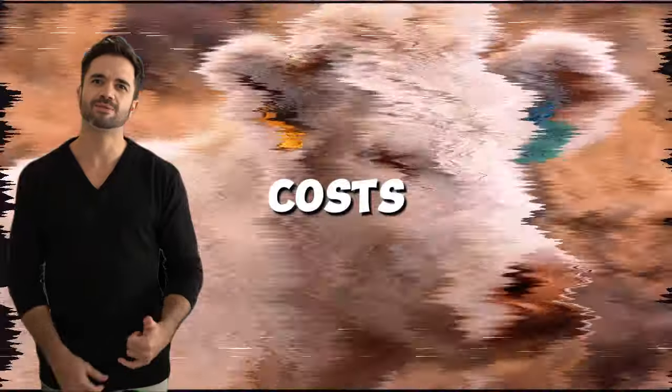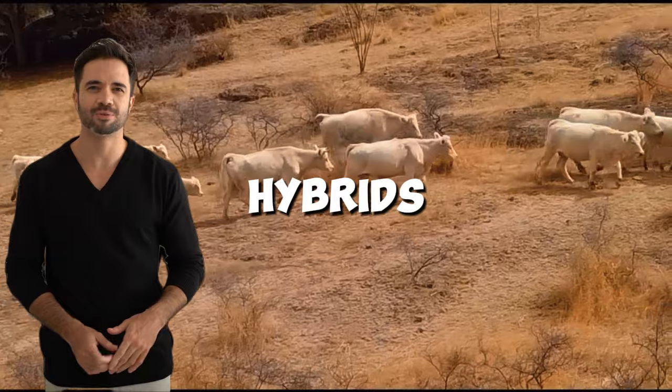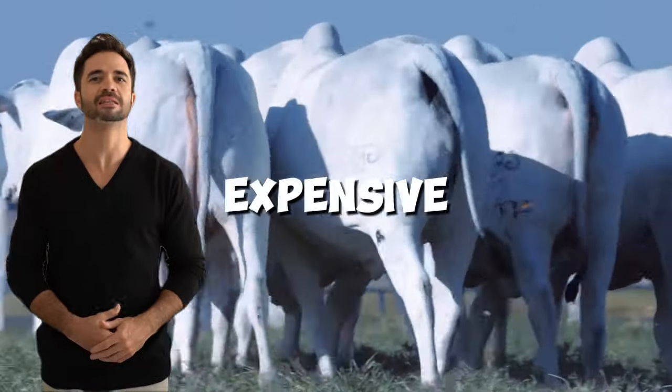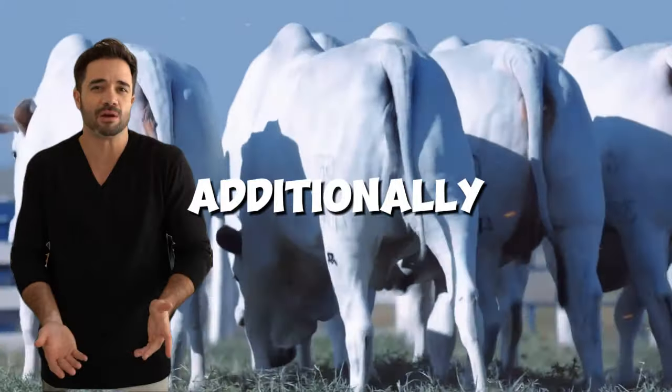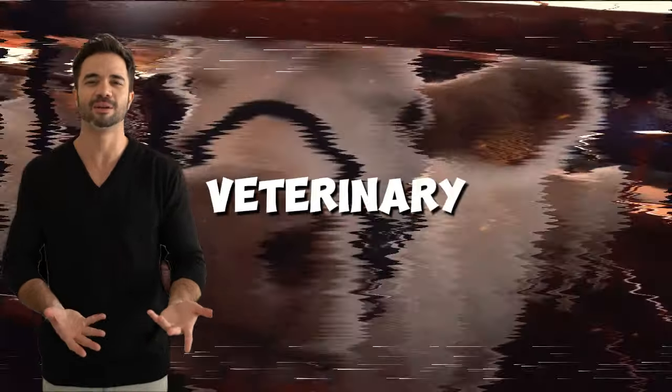Lower maintenance costs. The rusticity inherited from the Nelor allows hybrids to adapt to pastures of variable quality, reducing the need for expensive supplements. Additionally, their resistance to diseases significantly lowers costs for medications and veterinary treatments.